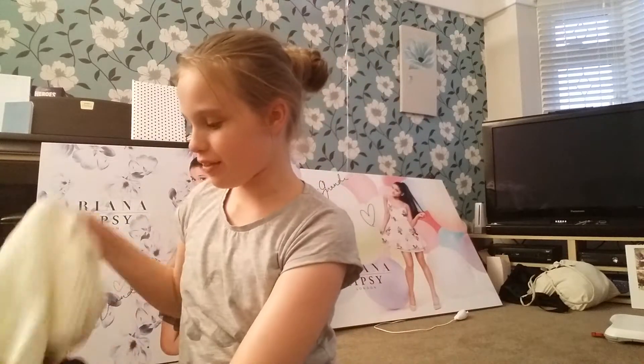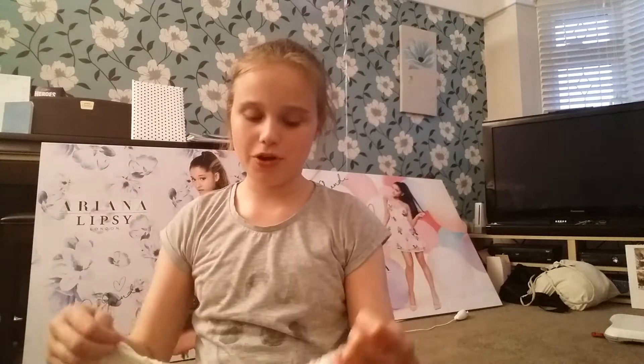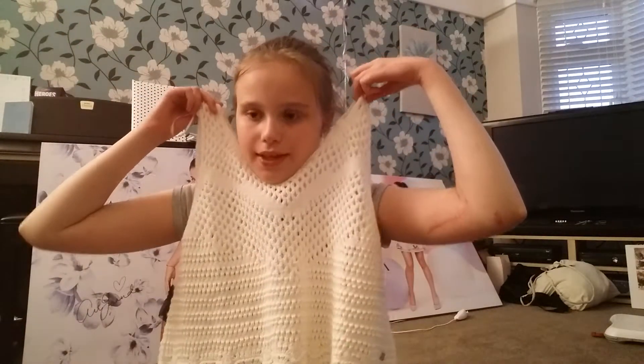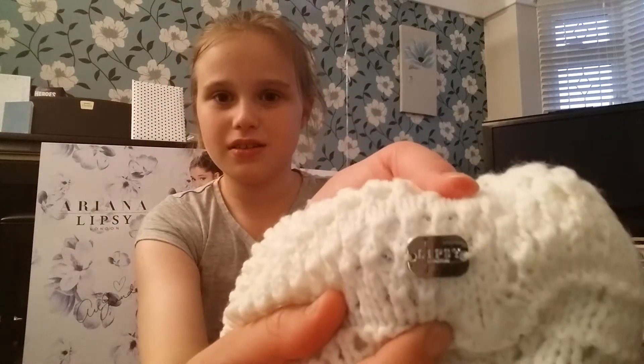I'm kind of confused because my camera keeps spazzing out. Anyway, I also have this top which I got in the sale because there's a sale at the moment. This is a crochet top and at the bottom it just says Lipsey. I'll show you the picture in the booklet because I really like the picture she does — I love that picture because she's with Strauss.